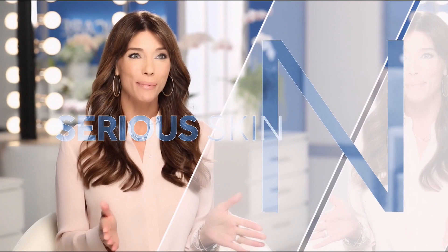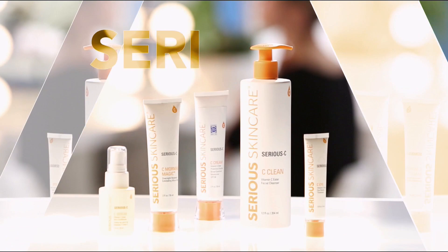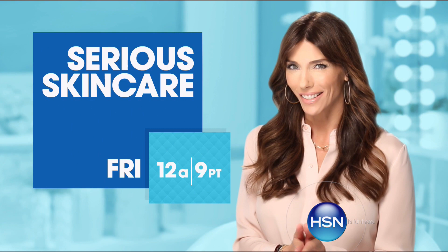The Serious Skin Care woman is every woman — we have something for everyone. The A-Defiance line is for women who have lines and wrinkles. Serious C is for anyone that wants brighter, more luminous looking skin — if you're over 40, it's an absolute must. The Glycolic line is for anyone that wants to renew and retexturize their skin. If you're looking for better skin, you will get it with Serious Skin Care.